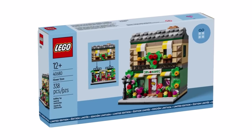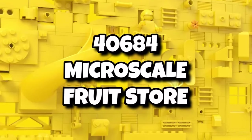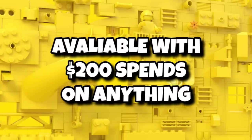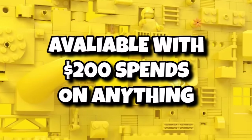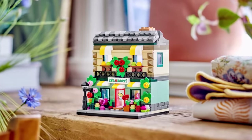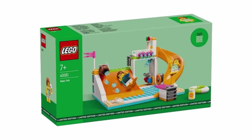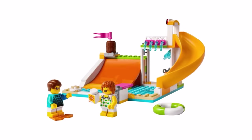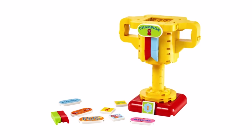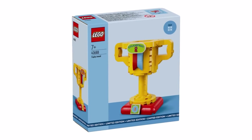The next LEGO Houses of the World / shops gift-with-purchase will be set 40684 — the Magical Fruit Store — available with $200 spends, or around £180 in the UK. We don't know the exact release date yet, but I presume it'll be pretty soon. We also got some high-res images of the updated Walter Park and also the Trophy Awards sets as gift-with-purchase options. We'll just have to wait and see if and when those arrive.